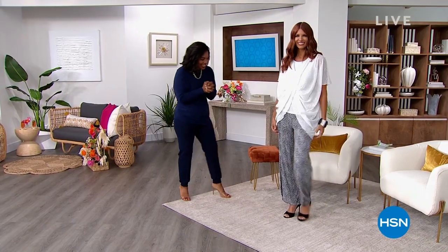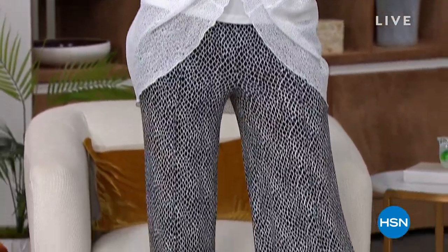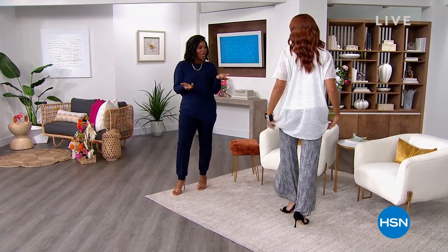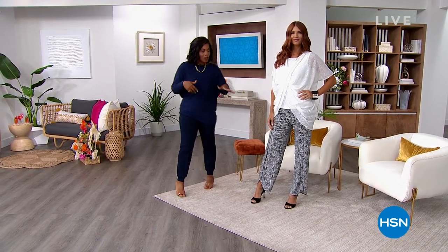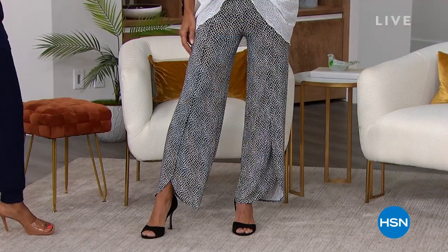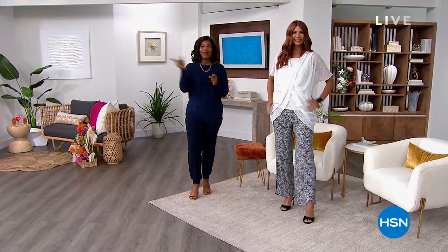She looks amazing wearing Colleen Lopez from top to bottom. This twist front top is so cute, and one that you can get home and wear now. It comes in a few different colors, including a really pretty turquoise blue, black, and also white. There is a tank that goes underneath it as well, and then also the pants that are coming up. I love that Sonia has them on in the print, but there's also a solid black with a really cute tulip hem.